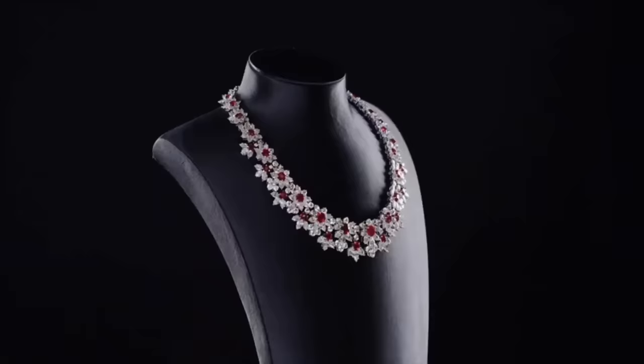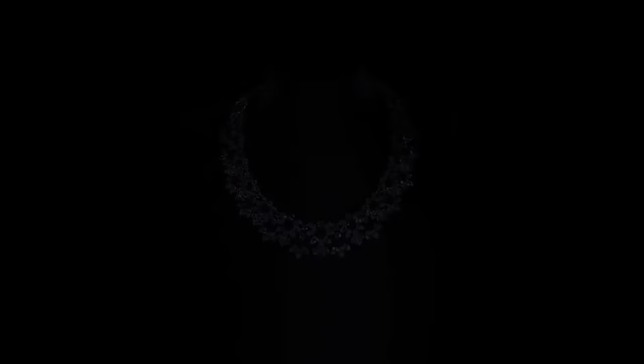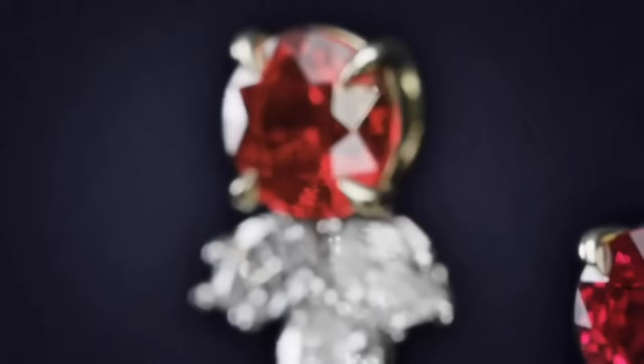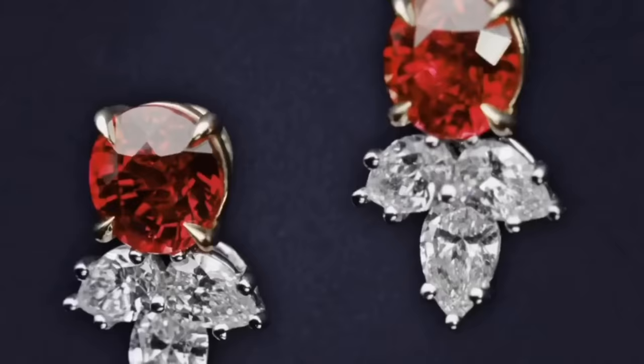After color follows clarity; similar to diamonds, a clear stone will command a premium, but a ruby without any needle-like rutile inclusions may indicate that the stone has been treated. Ruby is the traditional birthstone for July and is usually pinker than garnet, although some rhodolite garnets have a similar pinkish hue to most rubies. The world's most valuable ruby is the Sunrise Ruby.